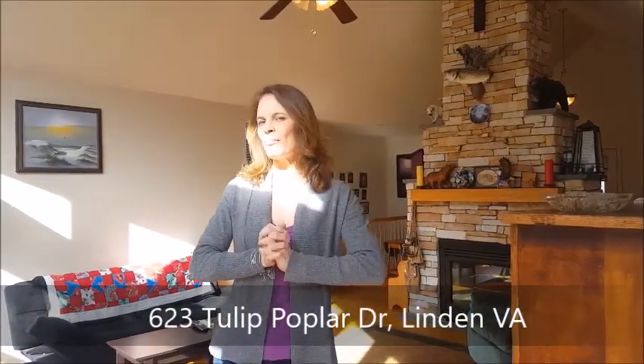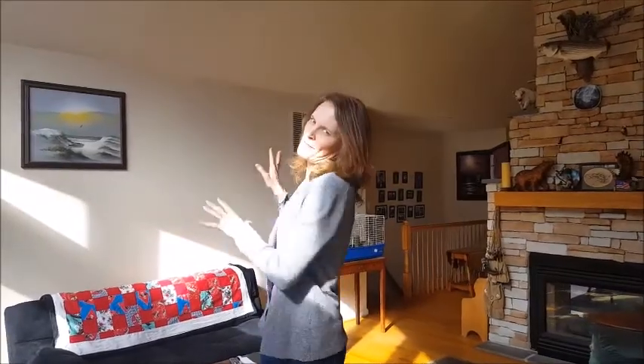Hello and welcome to 623 Tulip Poplar Drive. This is a fantastic home with some great views and a really amazing lot. It's usable, yet it has the most amazing rock formations there to the side and garden area, a place for your canoe, et cetera. There's even a trampoline in the front yard.